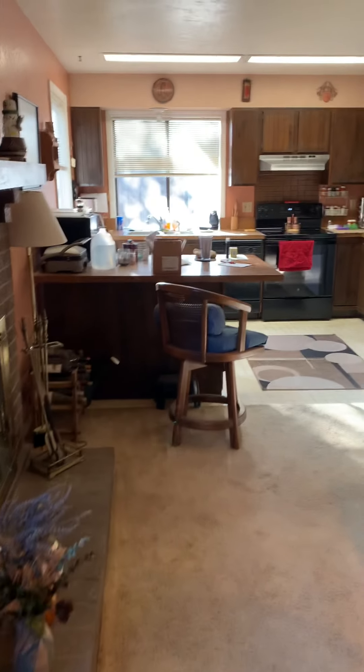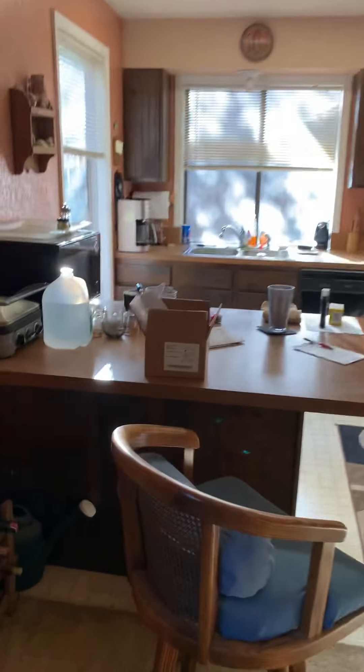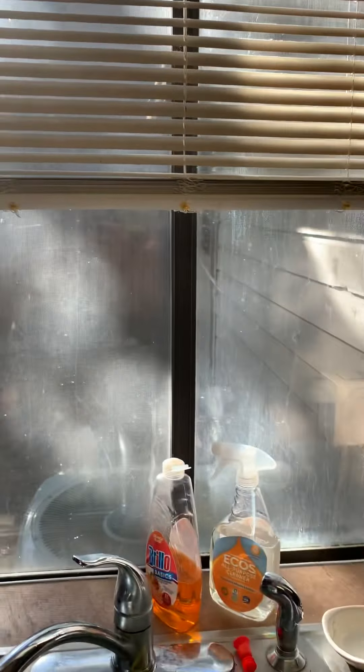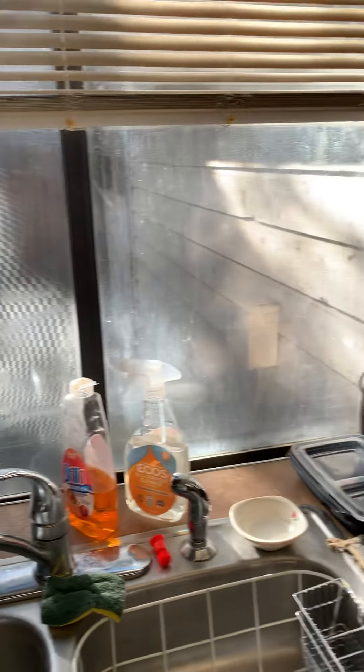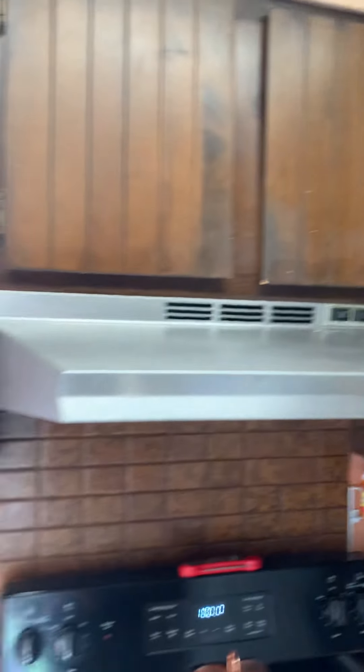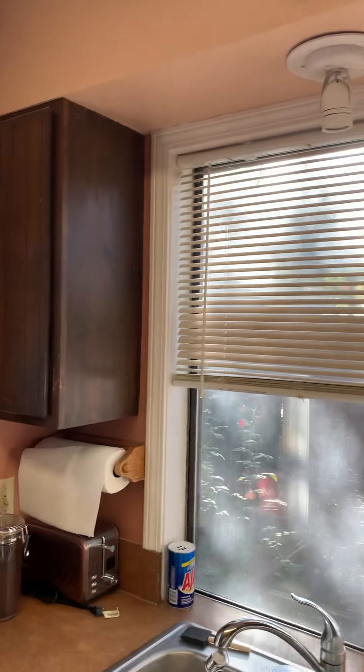So this is the kitchen. Kind of small, but you do have a little island here. Nice big window, and another window there. The AC unit's out back — we will go check that out real quick. Looks like Formica countertops. Electric range. Older fridge. These cabinets — they feel like real wood but they're kind of light. I don't know exactly what those are to be honest.